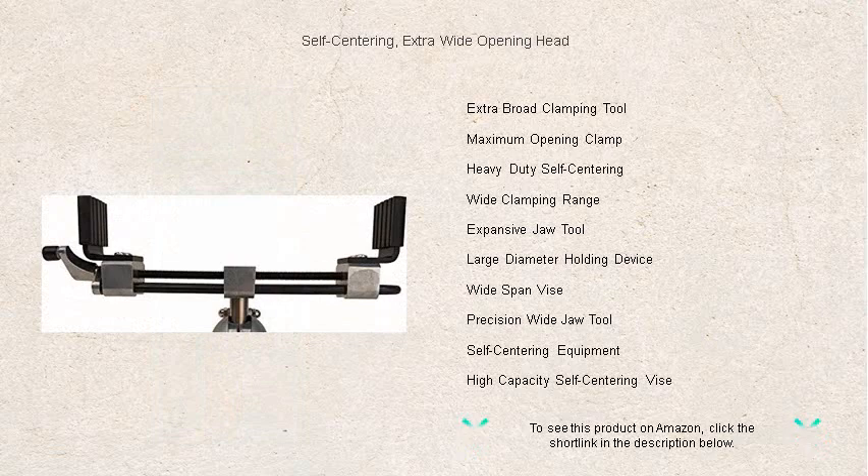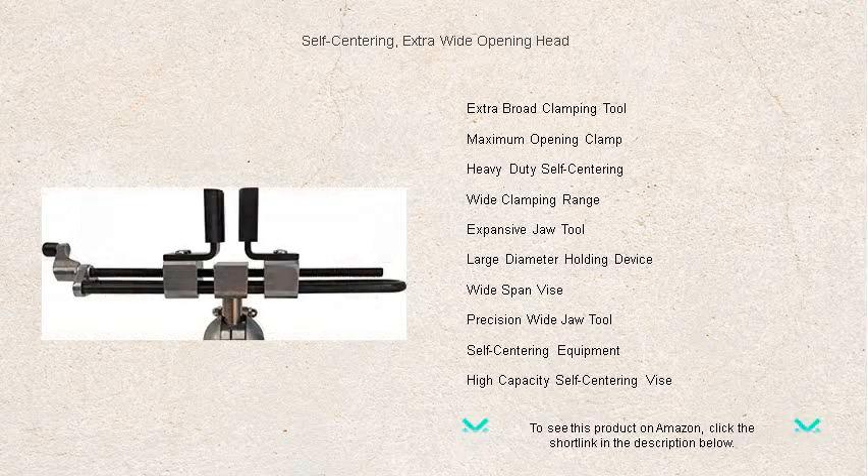This tool is built to last, featuring robust construction and high-quality materials guaranteed to withstand the rigors of heavy use. Say goodbye to time-wasting adjustments and hello to efficiency.